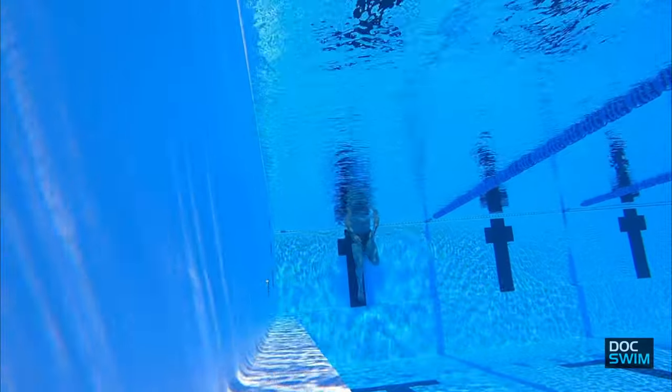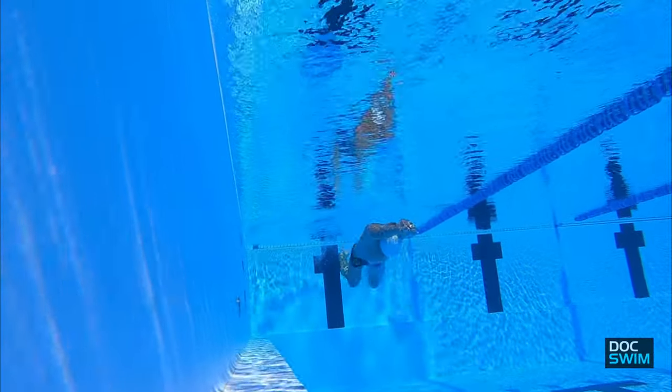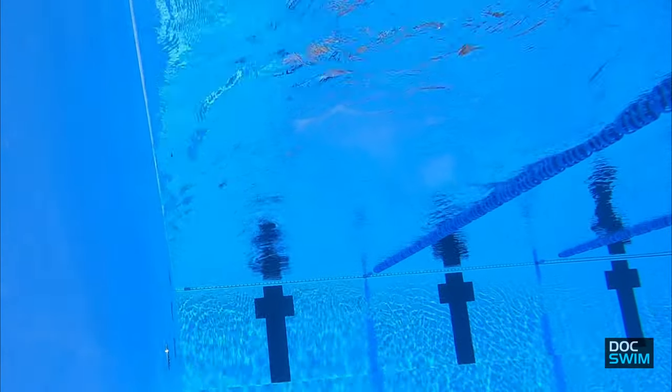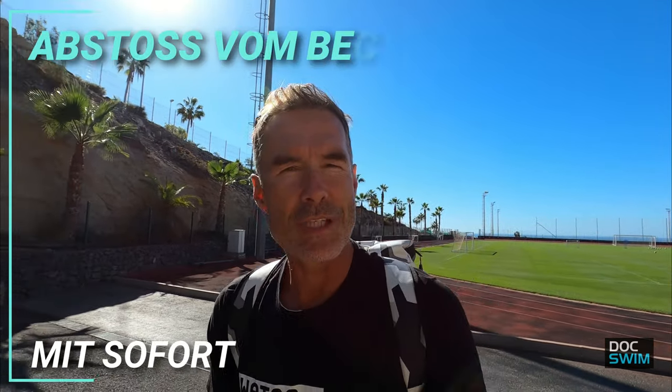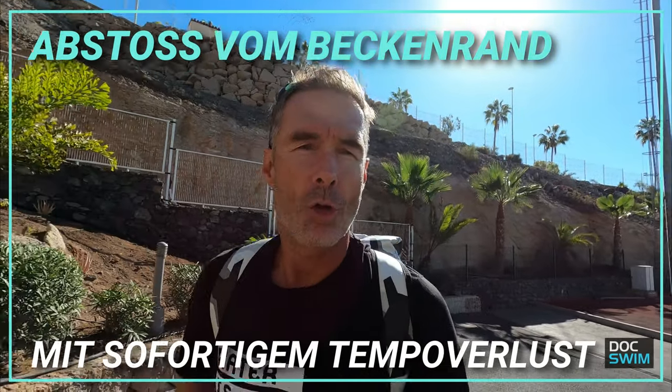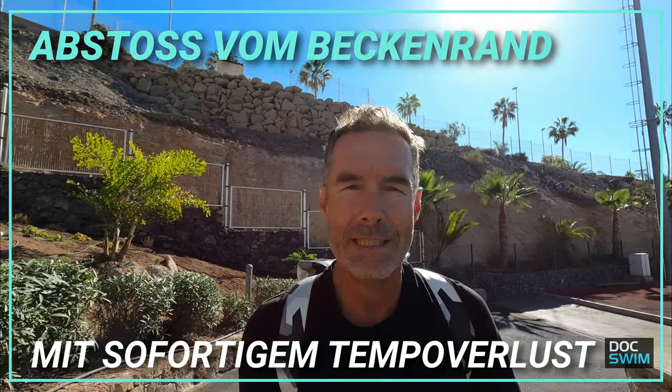Beschreiben wir die Situation, wie sie ganz häufig ist im Training: Wir starten die verschiedenen Intervallserien mit dem Abstoß vom Beckenrand, auch in guter Position. Wir merken aber auch sehr deutlich, dass selbst wenn wir gleiten wollten, es eigentlich keinen Sinn macht, länger als vielleicht sieben Meter zu gleiten, weil das Tempo einfach dann schon viel zu niedrig ist. Das bedeutet, wir beginnen dann schon mit der Beinarbeit und auch mit dem Schwimmen in ganzer Lage.